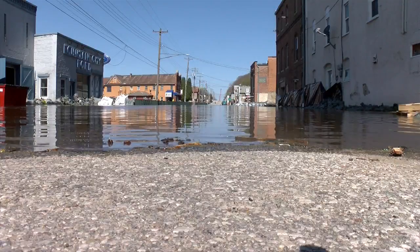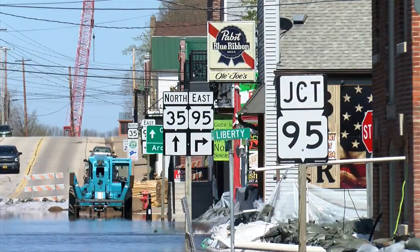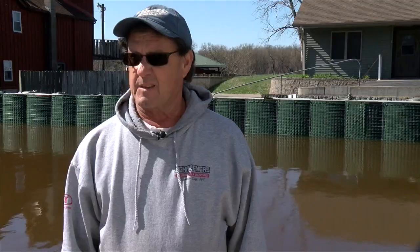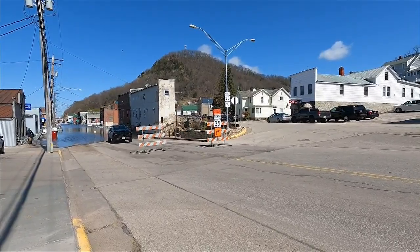As the water levels continue to rise, the people that call this small river town home are feeling the effects. We've got water on the floor in a couple places. It's hard for our guys to get around. We have half a dozen employees or more and they can get no place to park. It's just a complete mess.